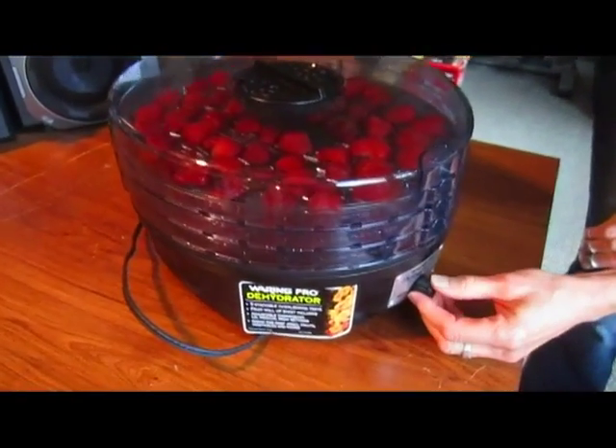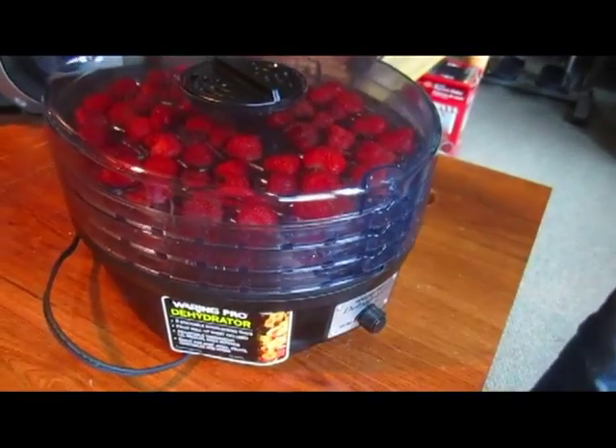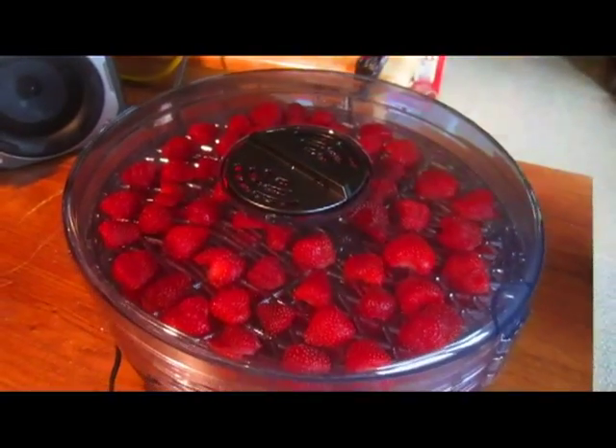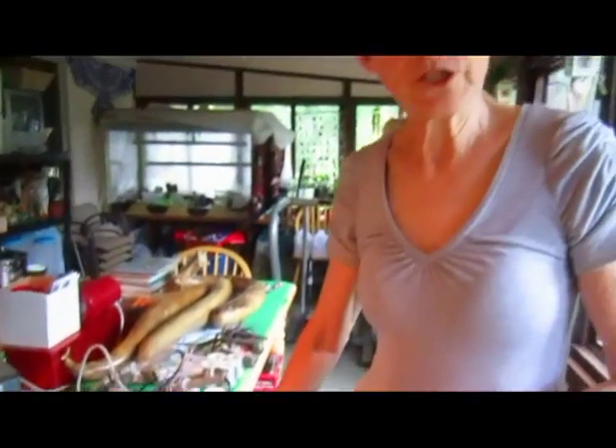I'm putting the dehydrator on medium and making sure the vent is open so as much air can flow through as possible — that's what helps it dry. I'll check these in about eight hours and see what they're like. Then we'll finish this video. I thought you were going to say you'd finish eating them all by then! No — I'm sure you'll beat me to them. We have to taste test all of them. Not all of them — each layer.